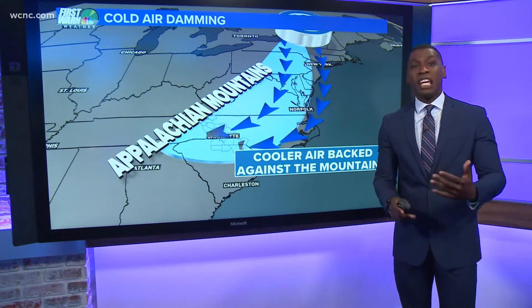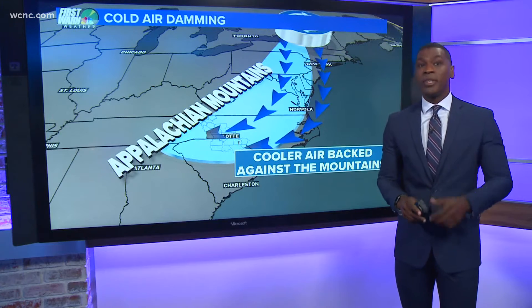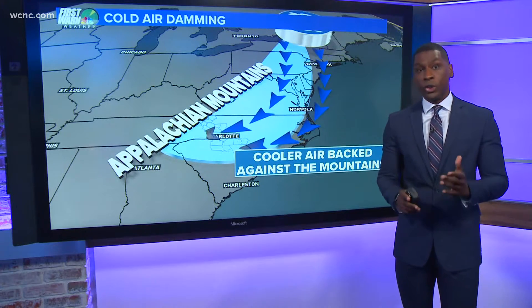Meteorologist KJ Jacobs is here to explain the science behind a weather phenomenon composed of overcast, cold, and damp conditions. It's called cold air damming, or a wedge, and it's common here in the Carolinas, especially during the winter months.